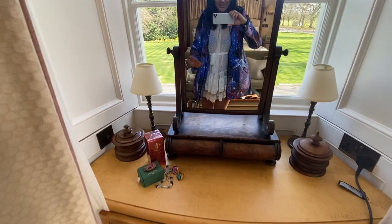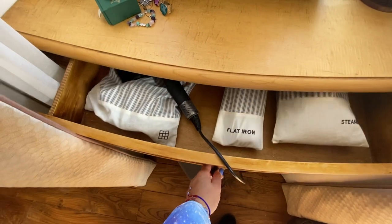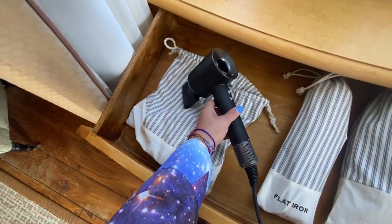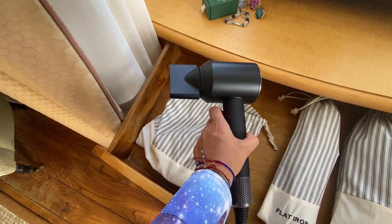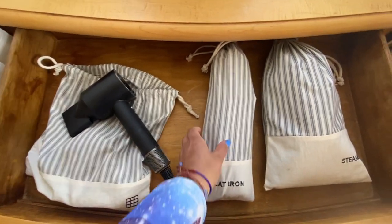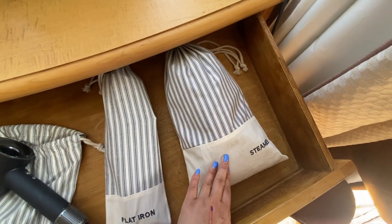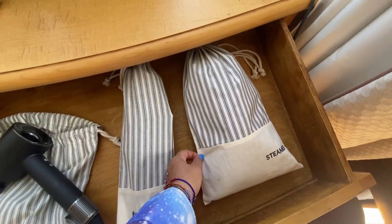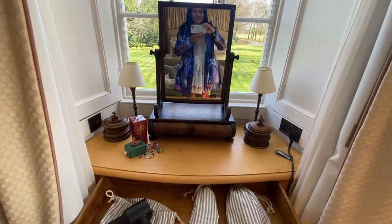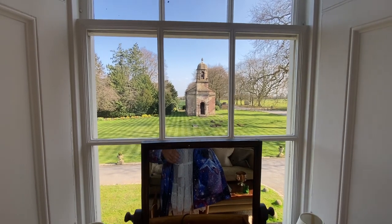When I said you get everything included in the room, you literally don't need to bring anything. Check this out — they've actually got an in-room Dyson hairdryer, which is fabulous. This is the one I've been dying to try for ages. It comes with straightening irons — GHDs — and also a steamer, so if your clothes are a little rumpled you can just steam them. Then get ready in this gorgeous mirrored section with a beautiful view of the chapel out there.